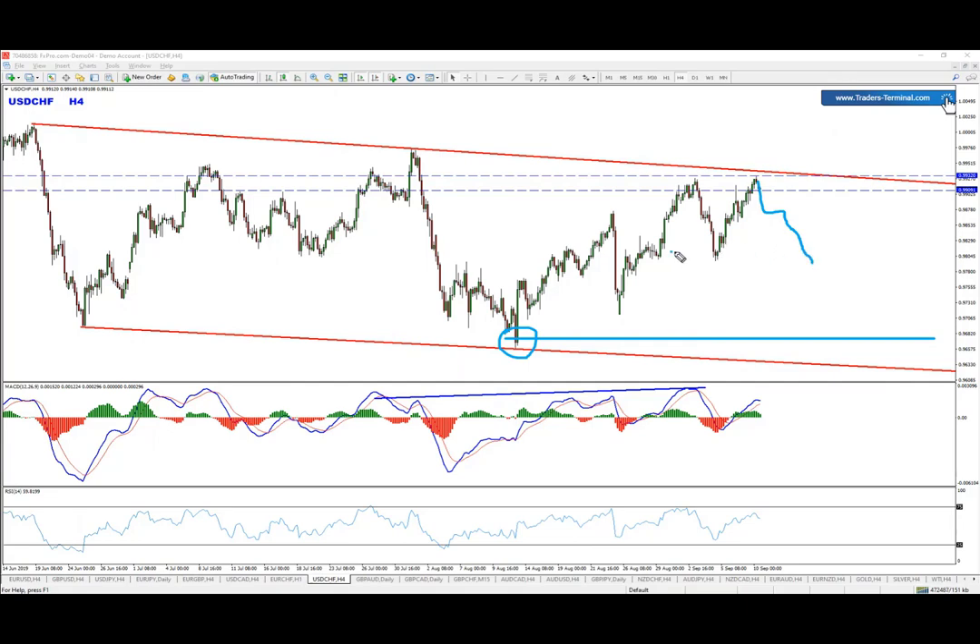We can cash out the first position and leave a small portion for the final target, then look for add-ons on the way down during pullbacks. There are plenty of ways to trade this kind of setup — the question is which one you prefer. If you have any questions, please leave them in the comment section below. Don't forget to join us in the Telegram community where we share more ideas and trades, and thumbs up if you enjoyed this video. Thank you for watching.